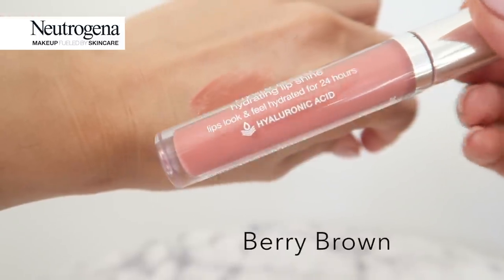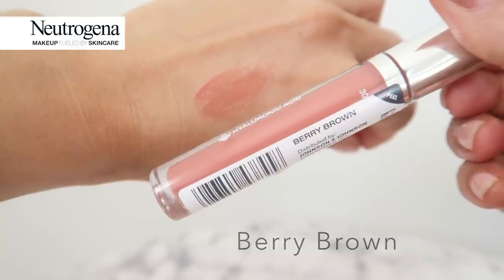Next up is Berry Brown. It's just a tad darker than the Soft Blush, but it's so pretty — just a hint of color, which is exactly what I love. I'm the type of person who applies lip gloss while in the car.